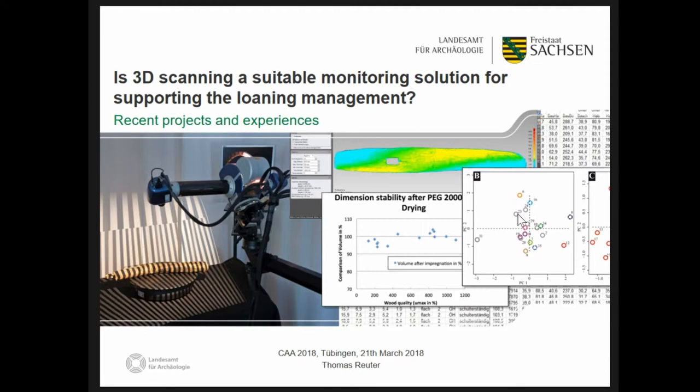There's an increasing use of monitoring and measurements of processes in cultural institutions. Examples like the preserved ships in Scandinavia and the German Maritime Museum in Bremerhaven show the importance of monitoring projects to detect changes in size and shape, as we heard in the ship sessions yesterday. After a short general section I'd like to talk about two current projects and consider whether this application is an appropriate solution for loans.